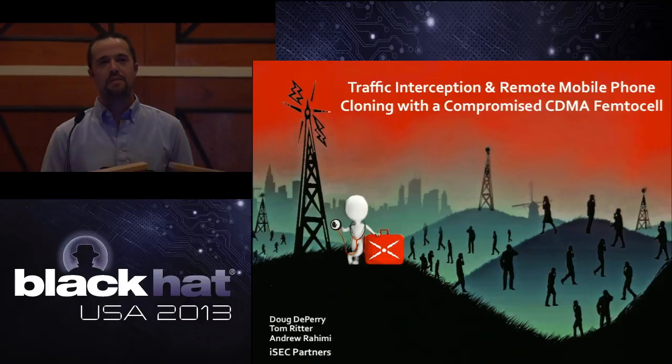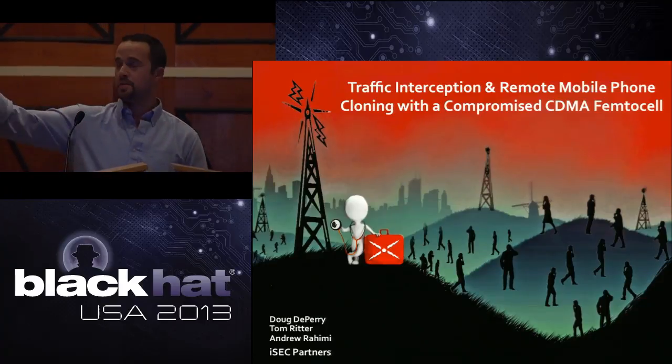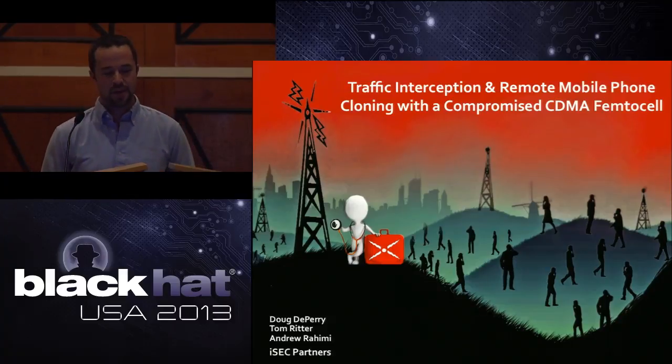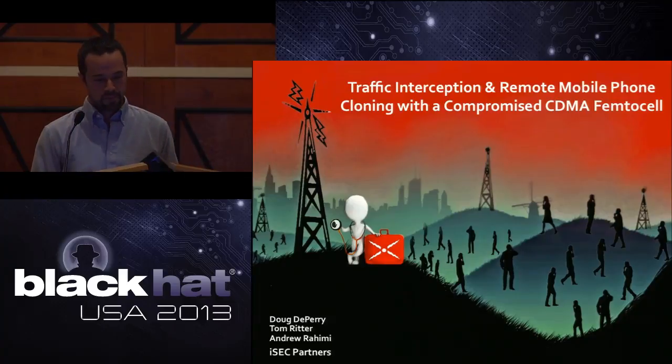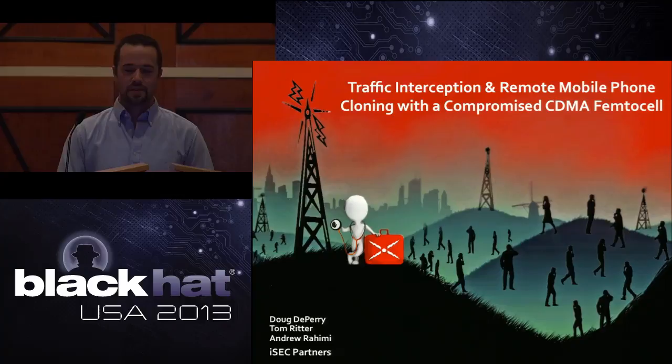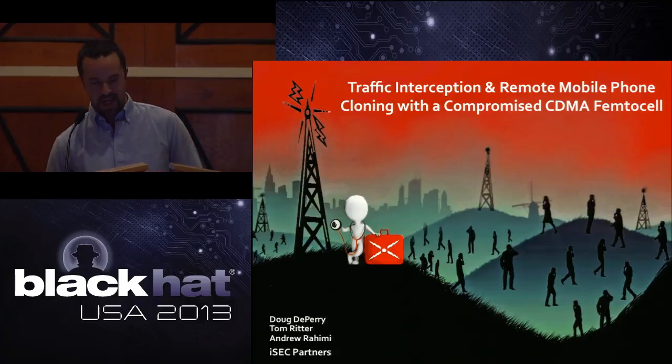For the next hour, we're going to be talking about femtocells. A femtocell is a low cost, low power consumer product designed to increase cellular signal coverage. It's basically a miniature cell tower. It is also a Linux box. And if you hack it, you can intercept the phone calls, text messages, and web surfing of nearly anyone within range.